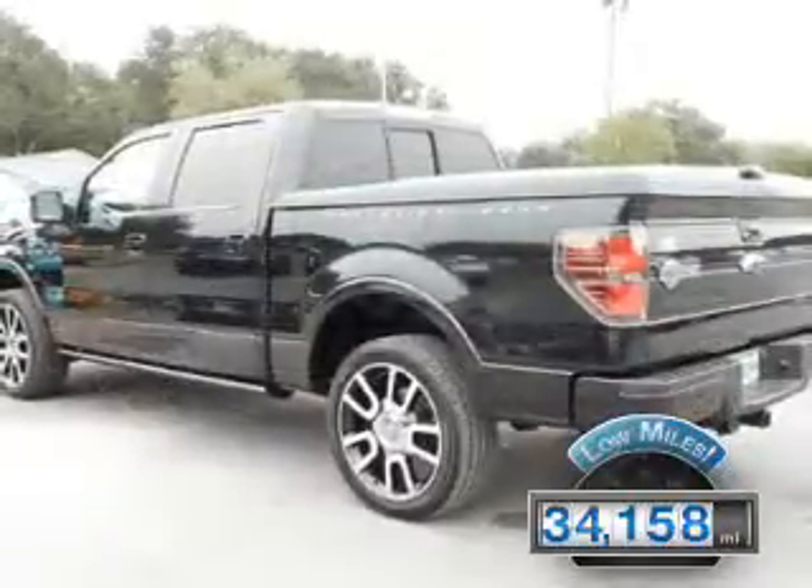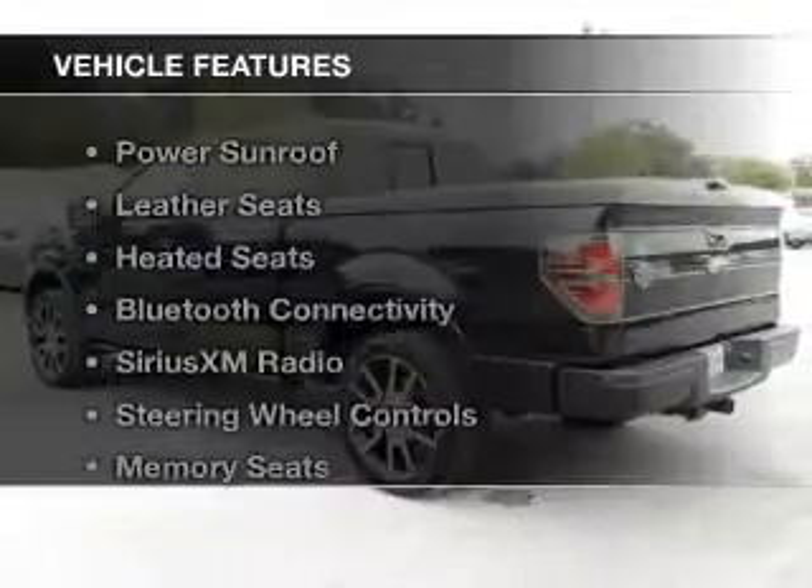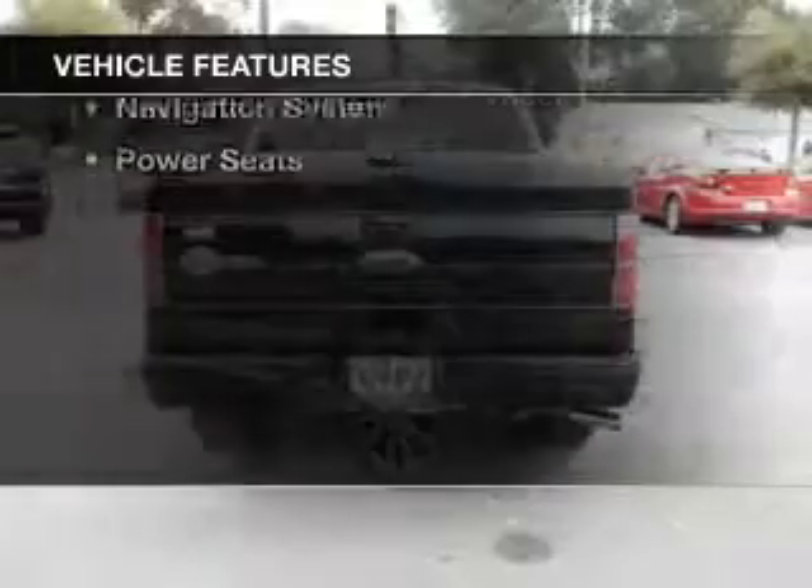With fewer than 35,000 miles, this vehicle has a long road ahead. The features include a power sunroof,